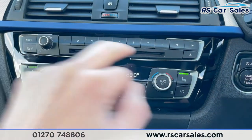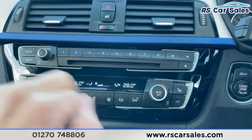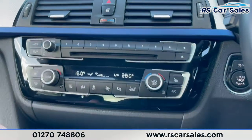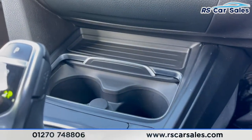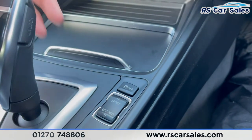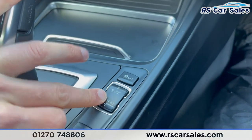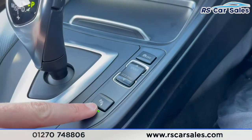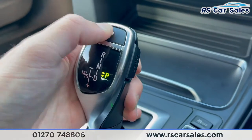Dual zone climate controls — both front passengers are treated to heated seats, which work exactly how you'd expect. We've also got ice cold air conditioning. Moving down, additional storage, two good-size cup holders, 12-volt connectivity, a traction control button, dynamic mode select, and a button to turn off the parking sensors. We've got the gear stick here: park, reverse, neutral and drive.